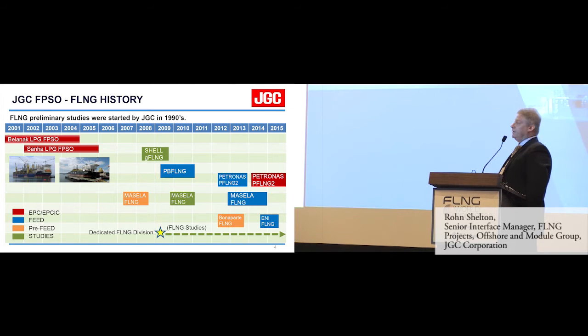Back in 1990, the corporation decided that we would have a step change and start focusing on FPSO and FLNG. That took approximately about 10 years before we actually started being involved in any projects. The first couple were the Balanac and the Sena LPG FPSO projects. In 2008 to 2009 we were involved with the Shell G FLNG concepts. We've been involved in many studies and pre-feed projects, including the Petrobras FLNG, PetroNAS FLNG. Recently, Marcella was completed last year, and we completed the E&I Mozambique coral feed project.